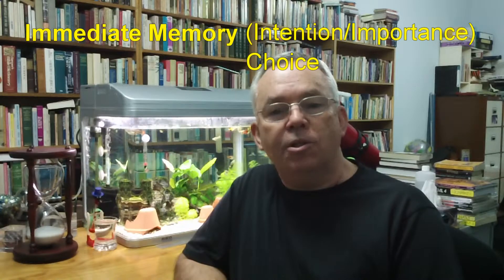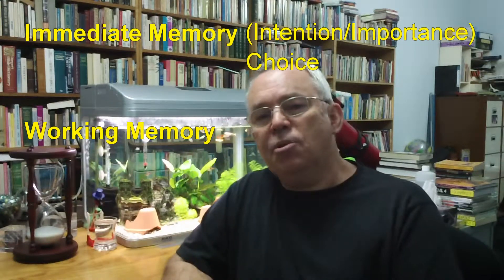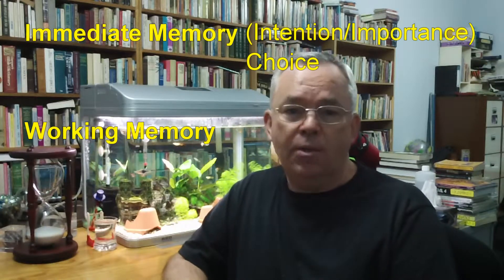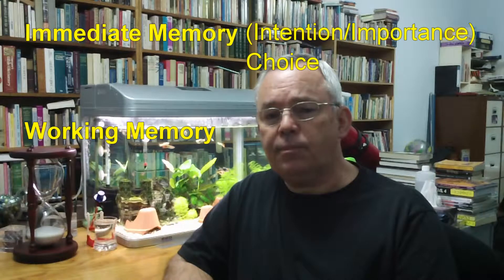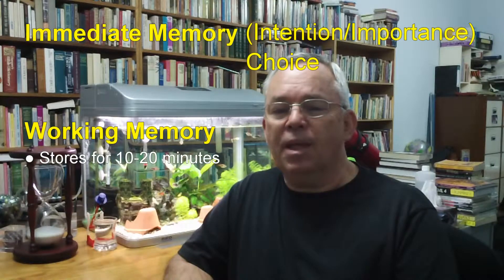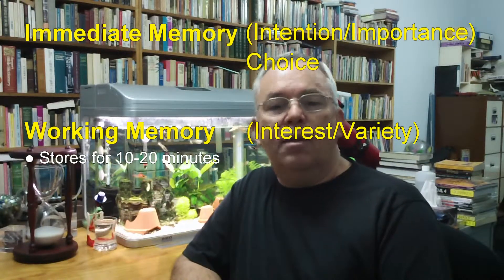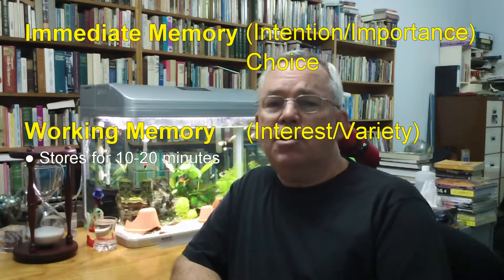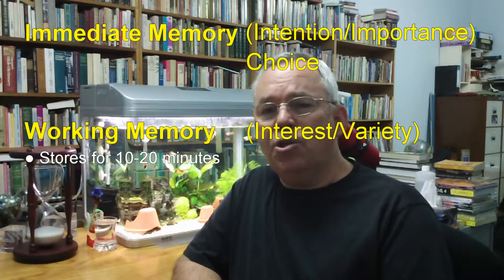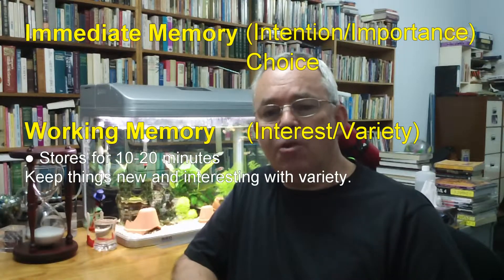The second kind of memory is called working memory. When information has been passed from your immediate memory to your working memory, it's possible to keep really important items here for up to a few days — for example, remembering that you have to hand your assignment in on Friday. But usually, you can only maintain each item in your working memory for 10 to 20 minutes, unless something different happens to make the item new and interesting again. If boredom or fatigue sets in, it's likely that your working memory will dump the item in favour of something else. So it helps if you can change how you're doing something every 10 to 20 minutes in order to keep refreshing your working memory.